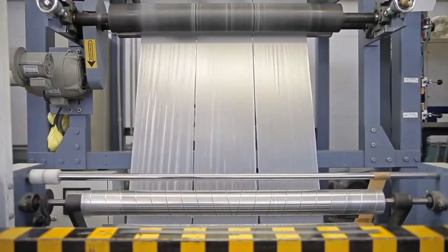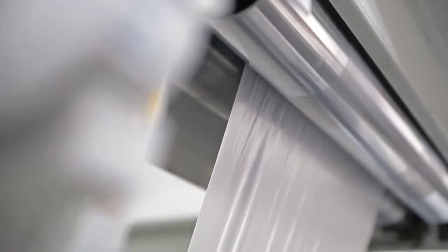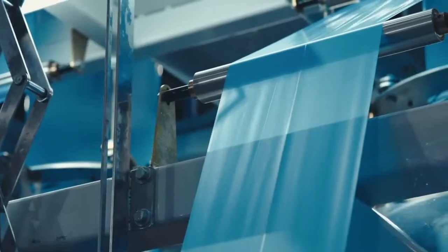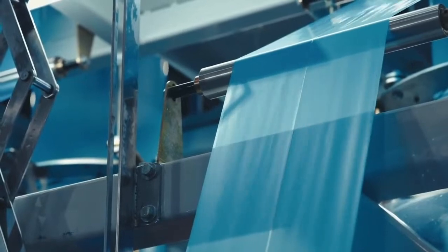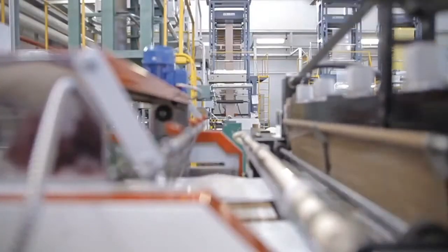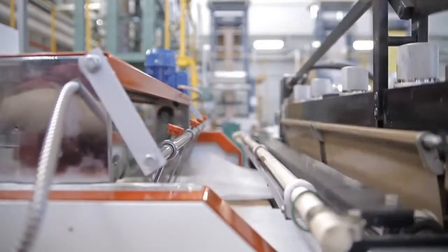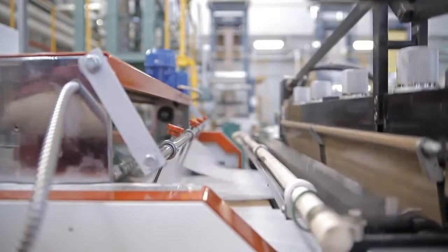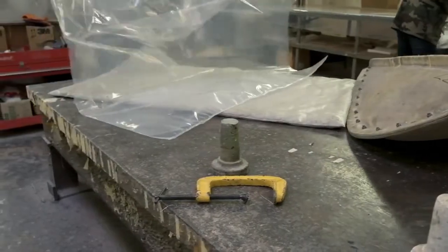Now comes the customization phase. The plastic sheet is passed through a printing press, where it's adorned with various designs, logos, or information. Once printed, the sheet is precisely cut into individual bags of the desired size and shape. And there you have it — the final product.